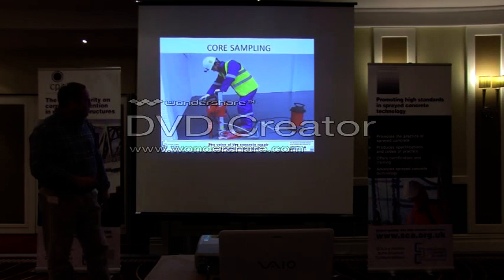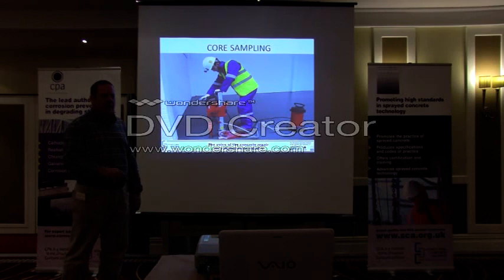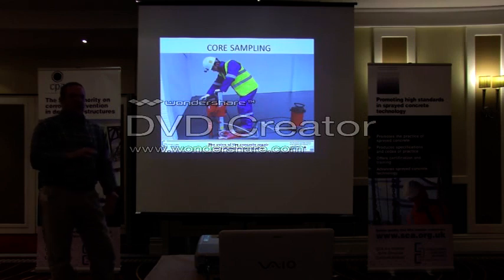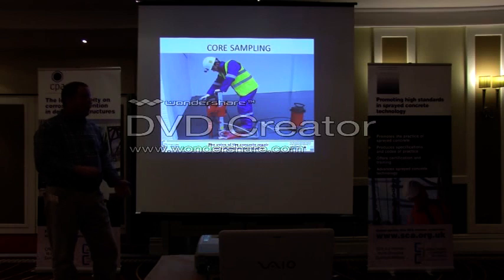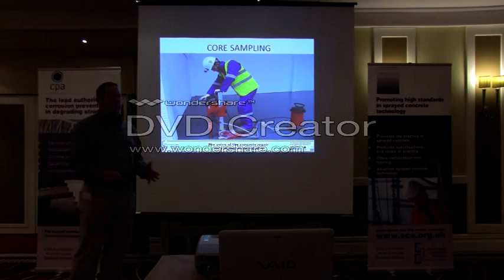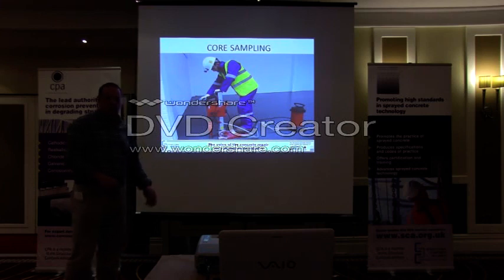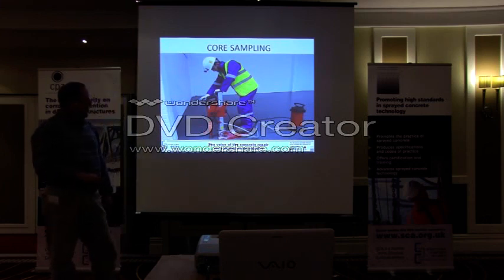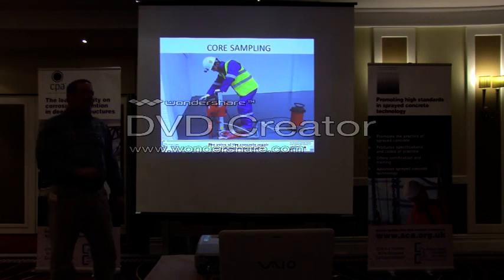Core sampling: this is a job where they're putting a mezzanine floor in a warehouse structure. They needed to know the compressive strength of the concrete, what was underneath it, the full depth, the compressive strength of the cover concrete, the cover to the reinforcement, and what steel reinforcement was in there — because as always there are no drawings for any buildings nine times out of ten. So it's about doing minimal damage while finding out the maximum information.